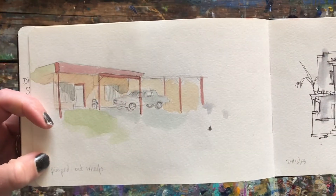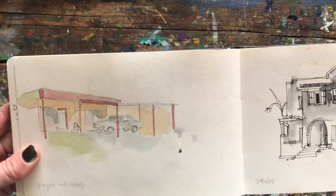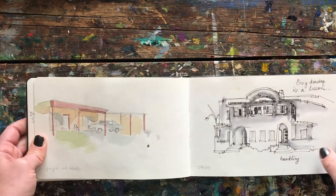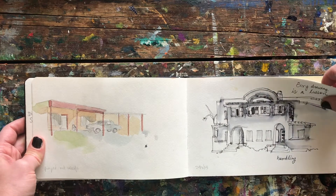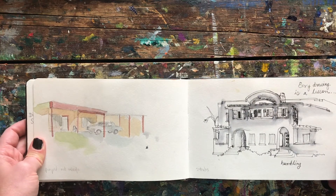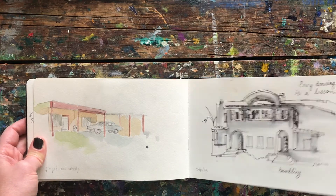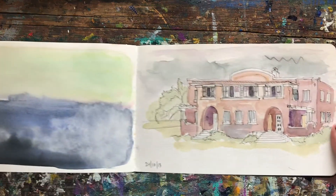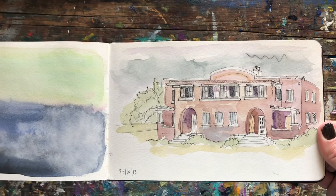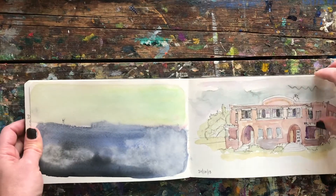Pay attention to the details. This one says 'pimped out wheels' because that car had pimped out wheels. Every drawing is a lesson — humbling. I tried to draw this old schoolhouse on my street multiple times and it was just rough. This is slightly better. There were two different doorways, probably for male and female students.